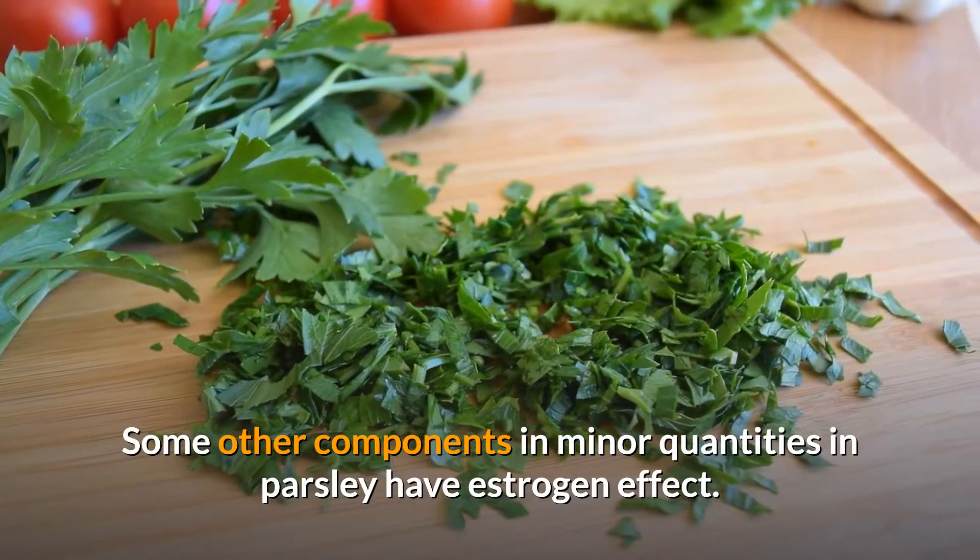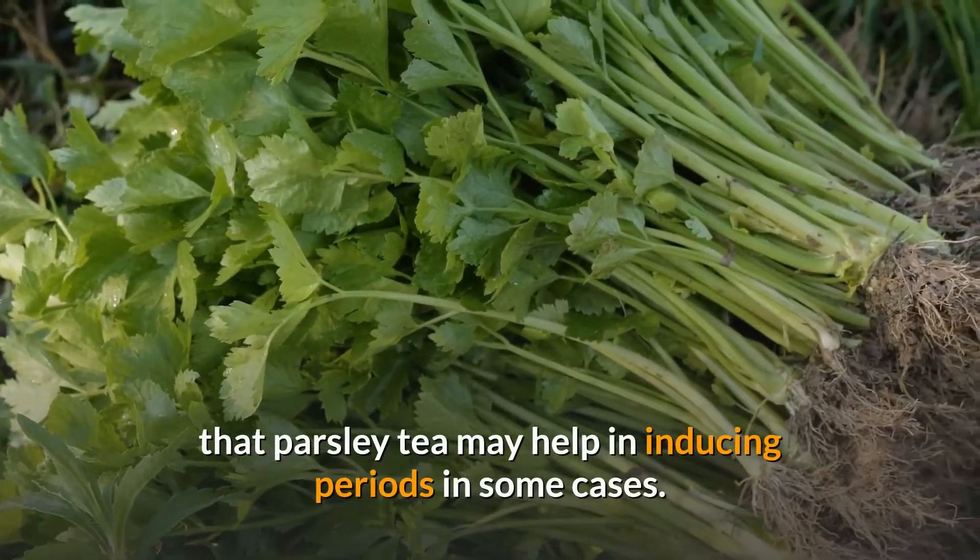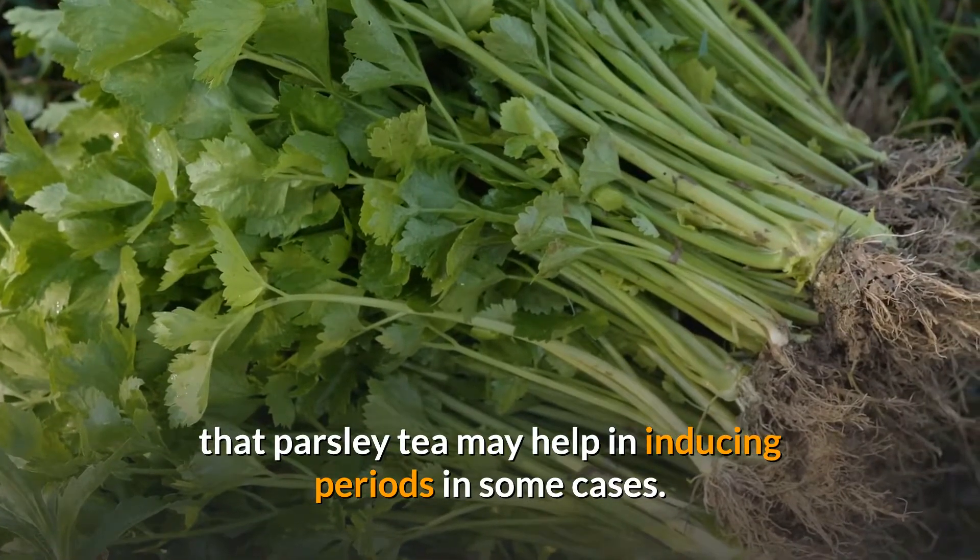Some other components in minor quantities in parsley have estrogen effects. The logic based on all these factors may push you to believe that parsley tea may help in inducing periods in some cases.